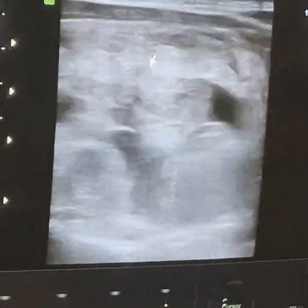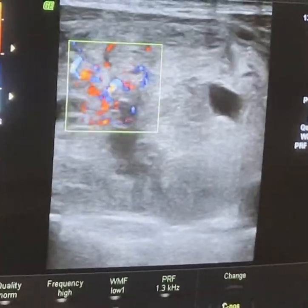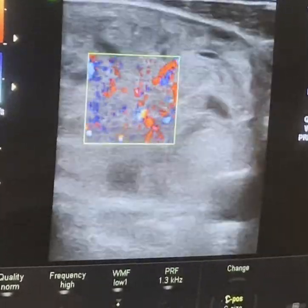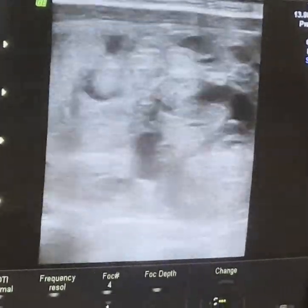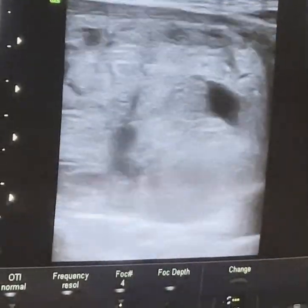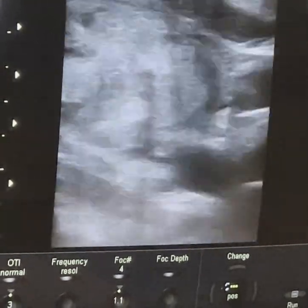This nodule also shows by Doppler study central vascularity, also called intranodular vascularity. So according to the thyroid score, it is pulling for a TIRADS 4 score, or maybe 4b — high suspicion of malignancy of this nodule.